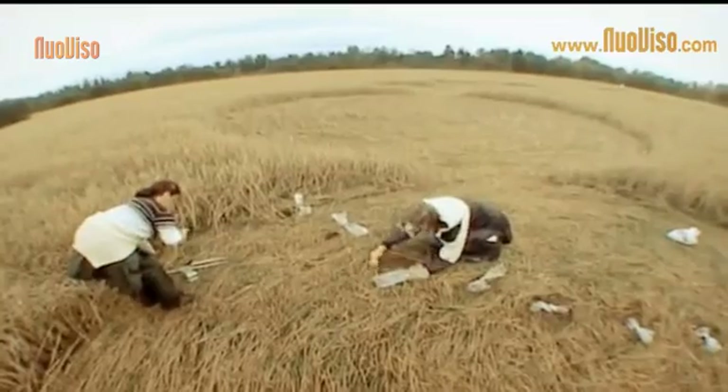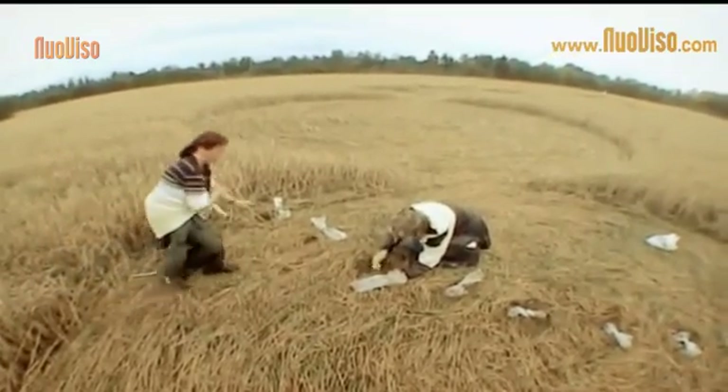We started testing crop circles all over the world. By now, I would guess at least 350 — maybe 400 — that we have sampled in eight or nine different countries, including Australia, Israel, Canada, the United States, Germany, and the Netherlands.